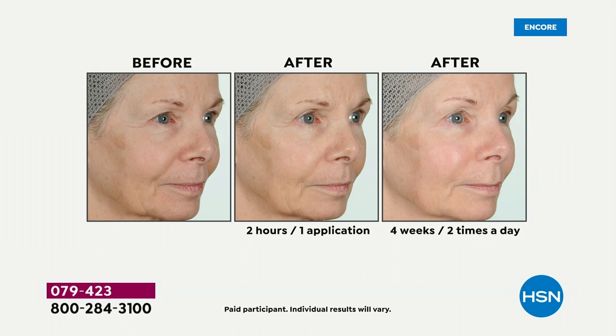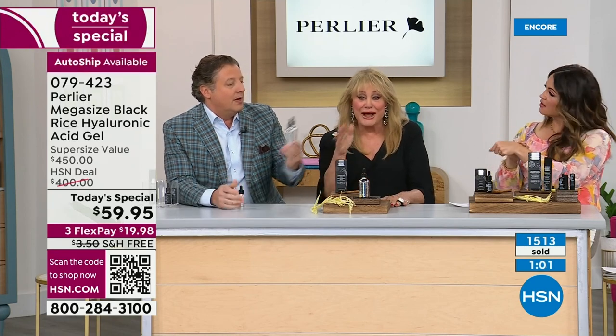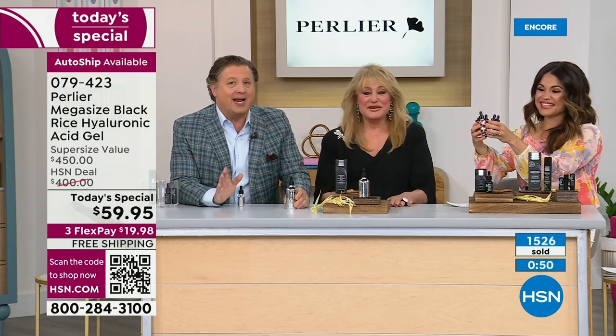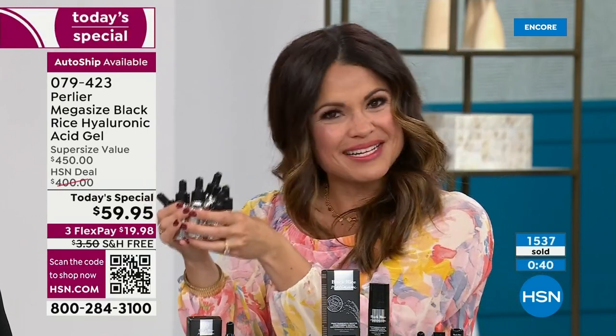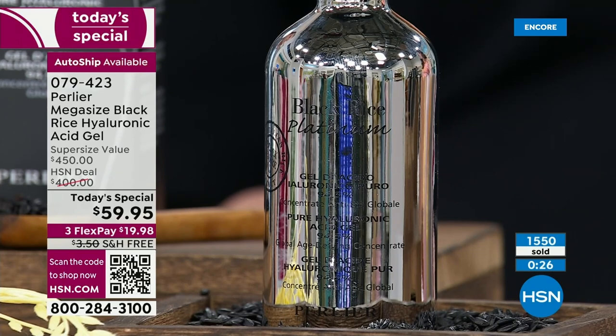Get it on auto-ship — I cannot sustain an eight-to-one auto-ship ratio all day. This mega size is a 24-hour today's special, first and only time. When it's gone, it's gone. That's why so many of you grabbed auto-ship — you get 87% off the retail value every single time you get that shipment. This is a cult following, top-selling product in all of the black rice lineup for Perlier.